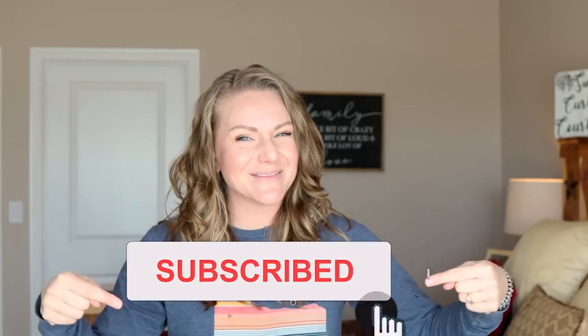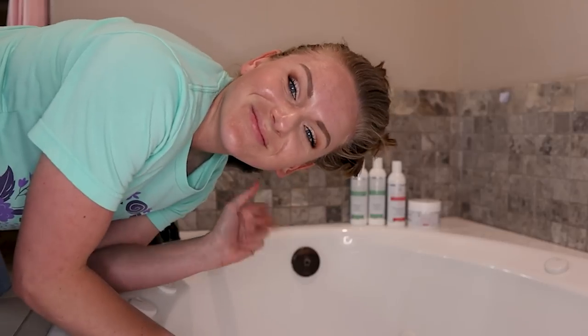Welcome to another one brand wash day where we wash and style everything with one brand. I've been using this brand for quite some time. If you enjoy one brand wash days, give this video a thumbs up and let me know in the comments what brand you'd like to see next. If you'd like to hang out with me as I play around with products that improve the health of my wavy curly hair, subscribe and click the notification bell. Let's dive right into this Keratin one brand wash day!